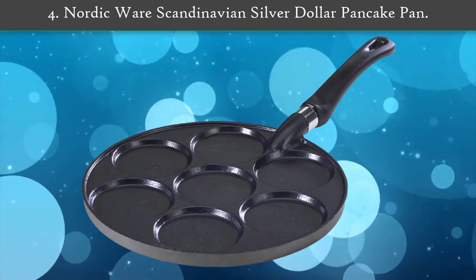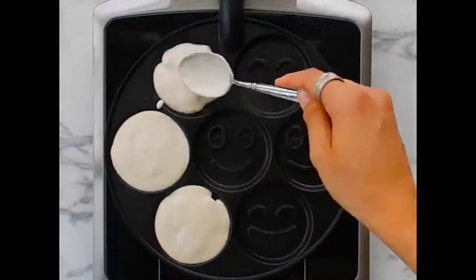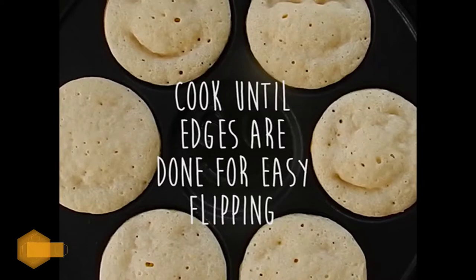Number four: Nordicware Scandinavian Silver Dollar Pancake Pan. For perfect silver dollar pancakes, the Nordicware 1940 International Specialties aluminium silver dollar pancake pan is the way to go. The high-tech cast aluminium construction ensures even distribution of heat, so your pancakes cook up fast and brown evenly.